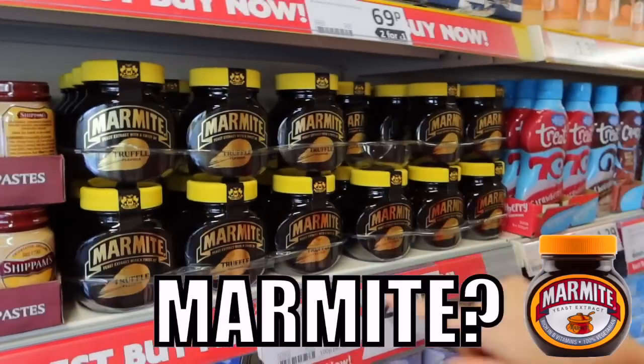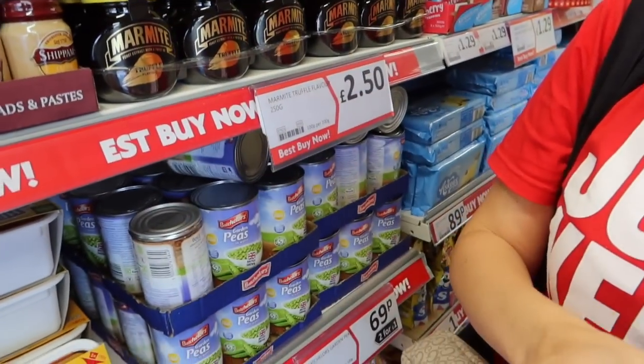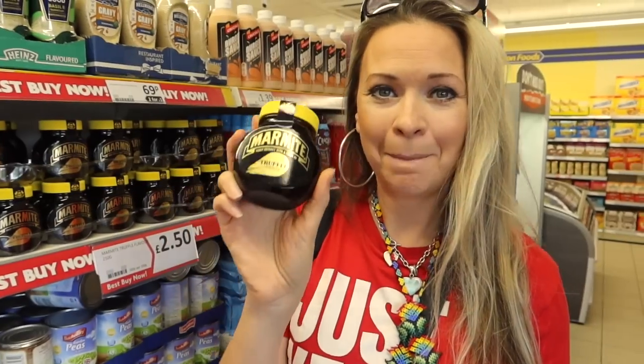What is it? Truffle flavour Marmite — that's a thing! And that's a good price, right? They're normally over three quid that size. £2.50 for truffle flavoured Marmite — that is amazing. We've got to get some.